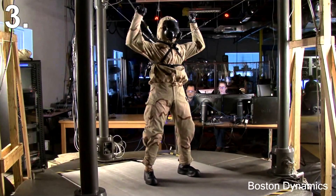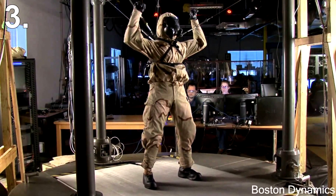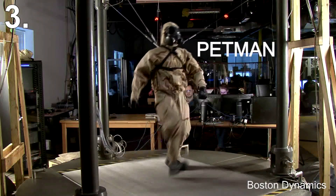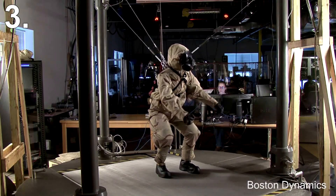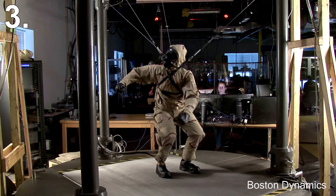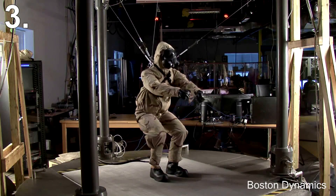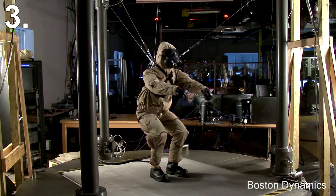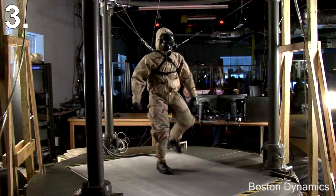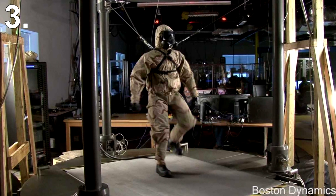Number 3: Petman. Petman is a robot designed for testing chemical protection clothing. Natural, agile movement is essential for Petman to simulate how a soldier stresses protective clothing under realistic conditions. Unlike previous suit testers, which had a limited repertory of motion and had to be supported mechanically, Petman balances itself and moves freely — walking, bending, and doing a variety of suit-stressing movements during exposure to chemical warfare agents. Petman also simulates human physiology within the protective suit by controlling temperature, humidity, and sweating to provide realistic test conditions.